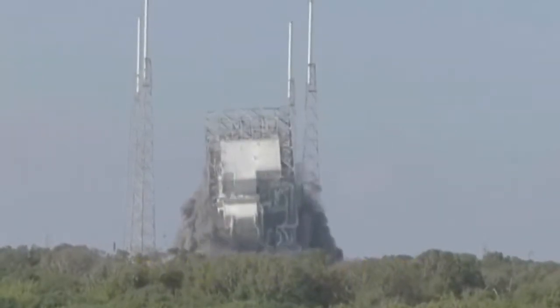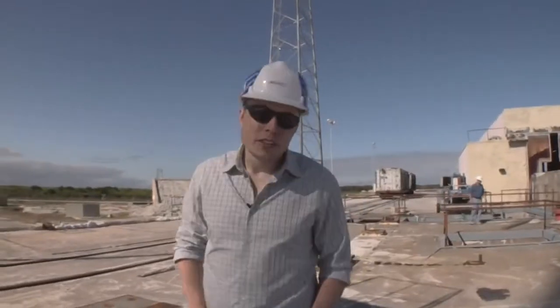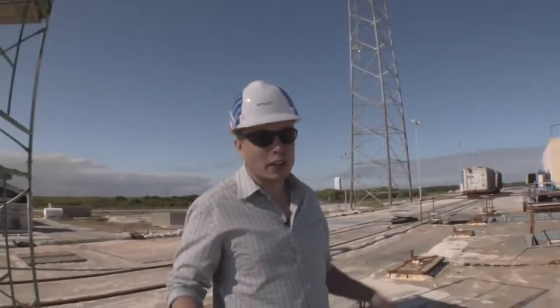We expect to be ready to launch by the middle of next year. That mostly concludes the tour of our launch pad. We'll do another updated tour in a couple of months.